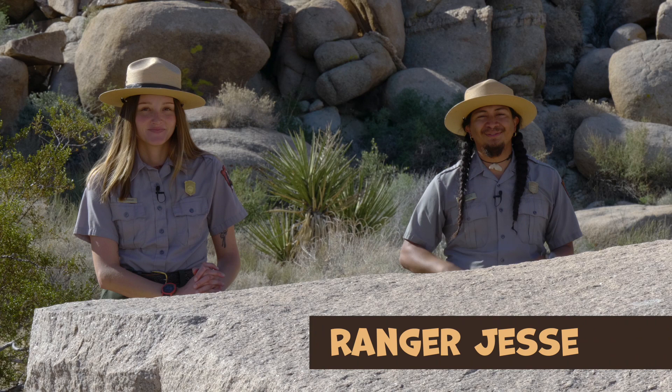Hello, and welcome to the Granite Desk at Joshua Tree National Park. I'm Ranger Jesse, and I'm Ranger McKenzie. In today's episode, we're going to be learning about Joshua trees.